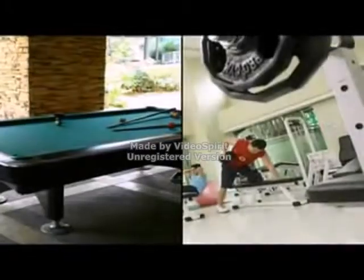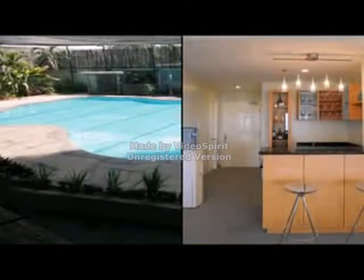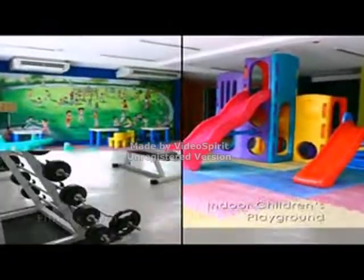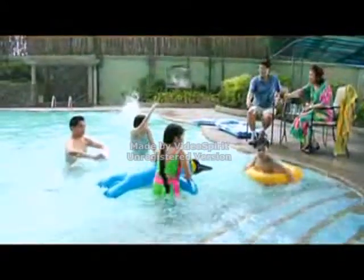Feel free to roam Dansalan Gardens' wide landscape and enjoy a range of activities, from the calm and relaxing to the active and exciting. Here, well-thought-out amenities give you great lifestyle choices.